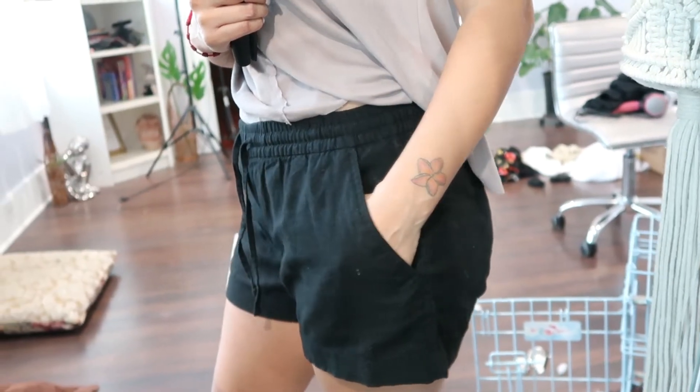I found these black linen shorts at Goodwill for $5.50. I can use them as a bathing suit cover — just put them on over my bathing suit — or wear them with a top.